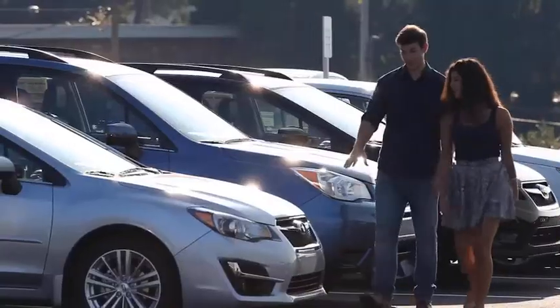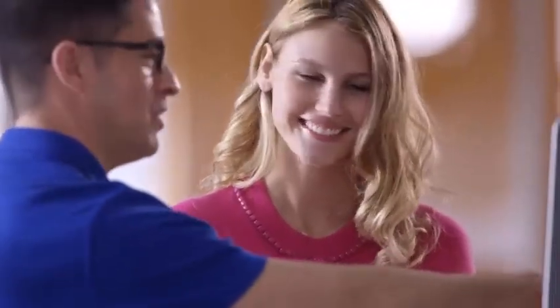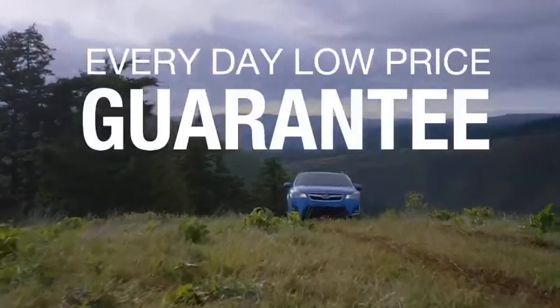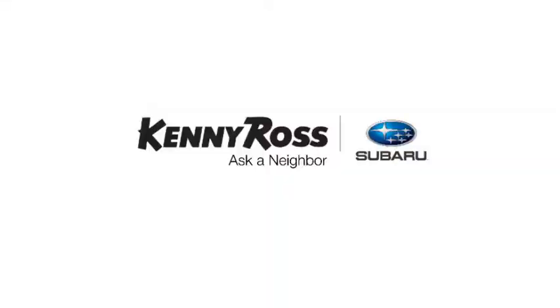If you find a lower advertised price on your car, we'll cut you a check for the difference. Sounds good, right? Then you'll love our everyday low price guarantee — all so you can buy worry-free. That's the thing: if you promise something, you deliver what you promise. Kenny Ross Subaru, home of the 30-Day Price Promise.